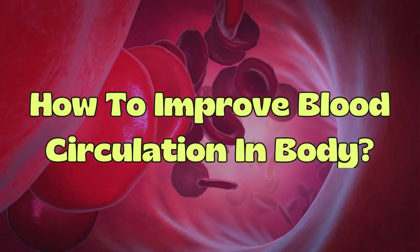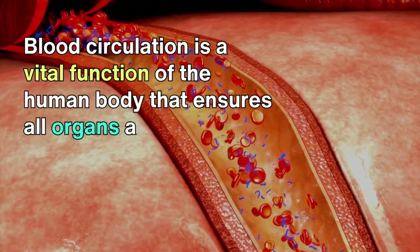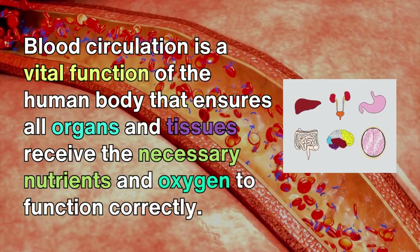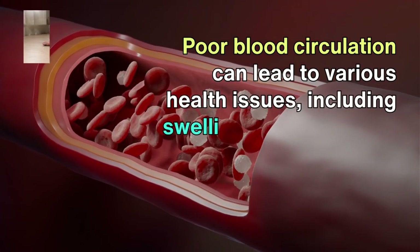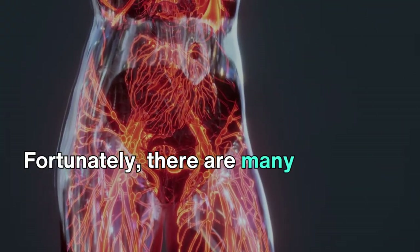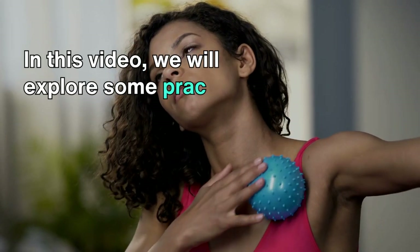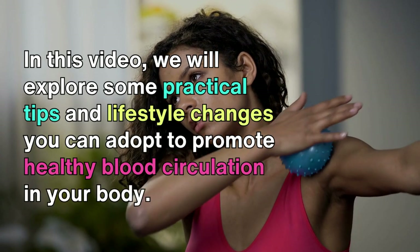Blood circulation is a vital function of the human body that ensures all organs and tissues receive the necessary nutrients and oxygen to function correctly. Poor blood circulation can lead to various health issues, including swelling, pain, and even severe conditions such as varicose veins and deep vein thrombosis. Fortunately, there are many effective ways to improve blood circulation and maintain good health. In this video, we will explore some practical tips and lifestyle changes you can adopt to promote healthy blood circulation in your body.